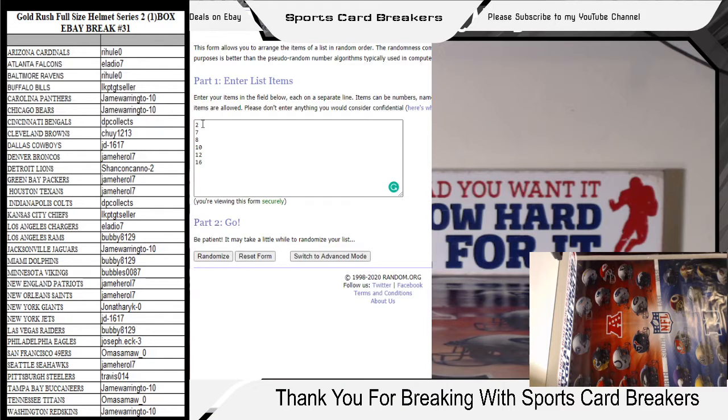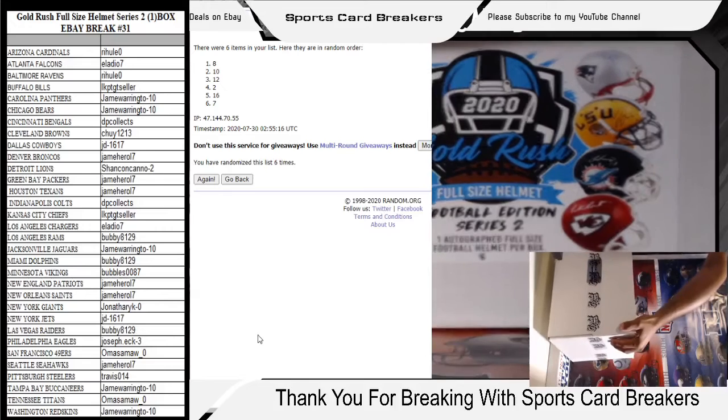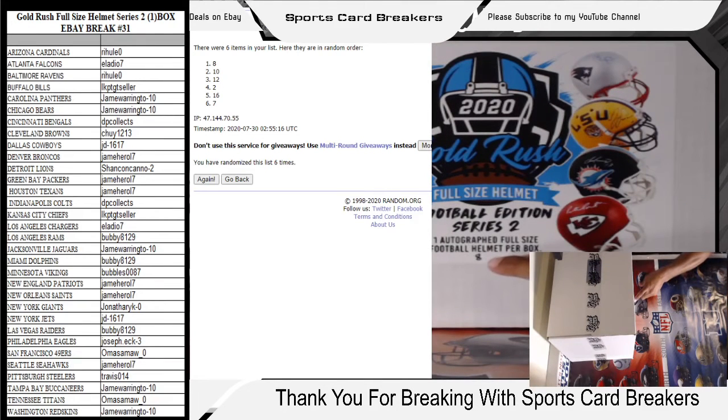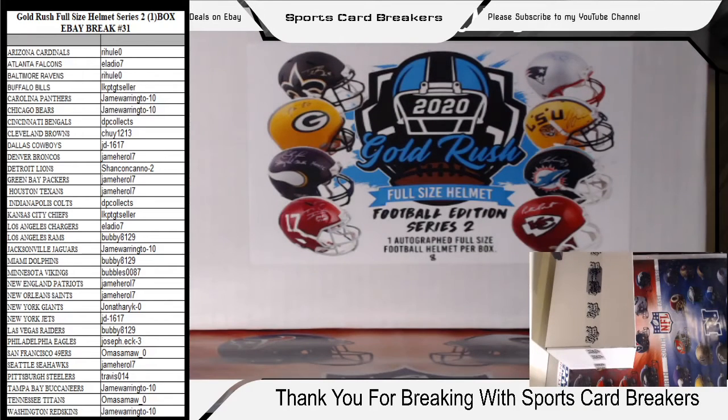On random.org you can see the numbers 2, 7, 8, 10, 12, and 16 on the board. We'll count six times — the number on top will be the box we're breaking. One, two, three, four, five, six — we are breaking box number eight tonight! Let me grab that. Box number eight has been on the bottom for a while. There you go — you can see it says box number eight right there. We've got the overhead camera on the front face. This is the helmet we're breaking tonight.